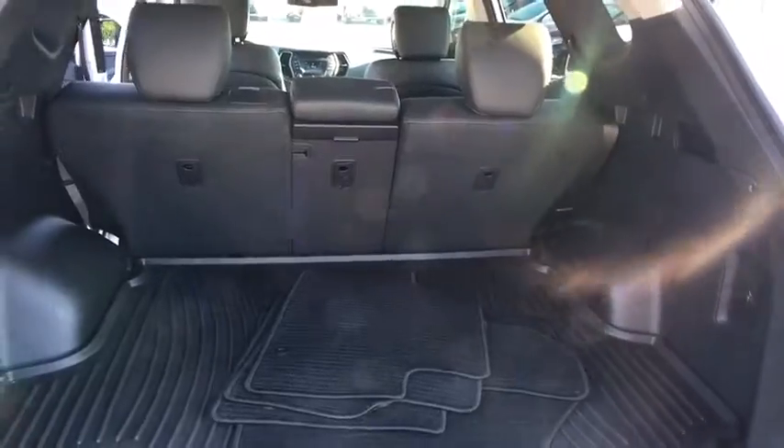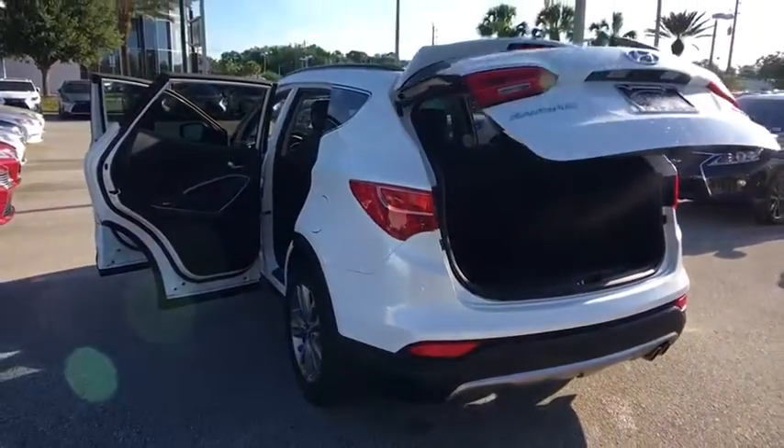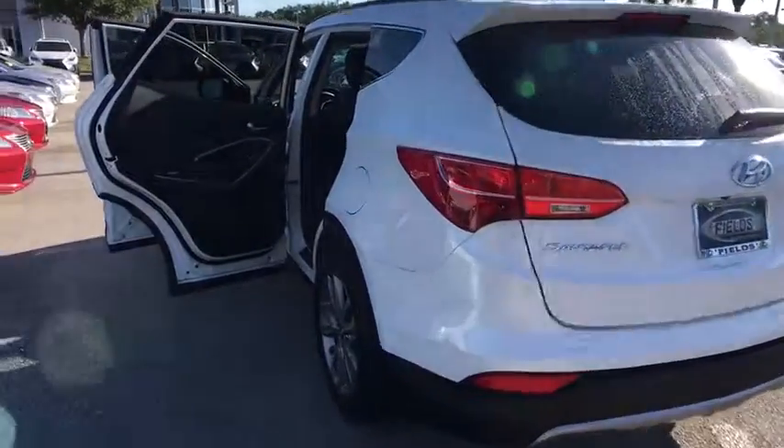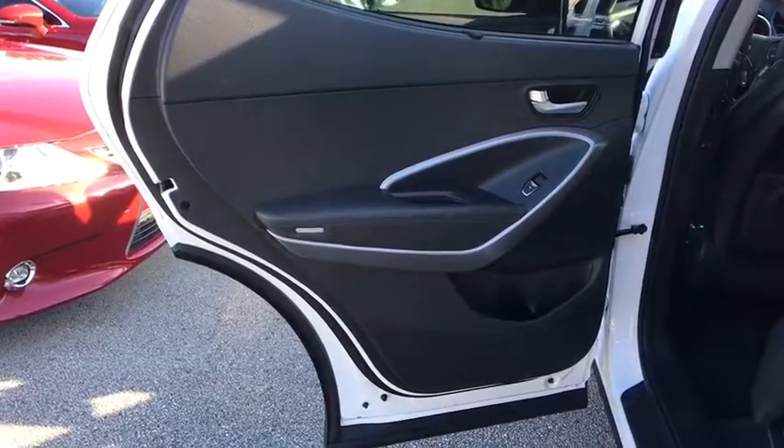Bluetooth, adjustable steering wheel, power steering, keyless start, aluminum wheels, four-wheel disc brakes, cruise control, auto-dimming rear-view mirror, AM-FM stereo radio, universal garage door opener.